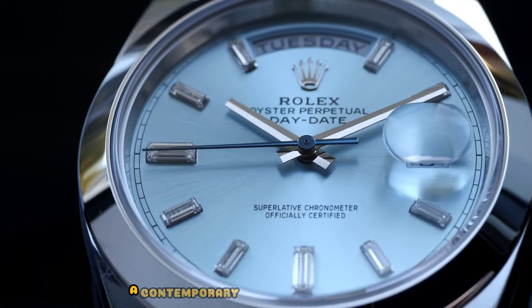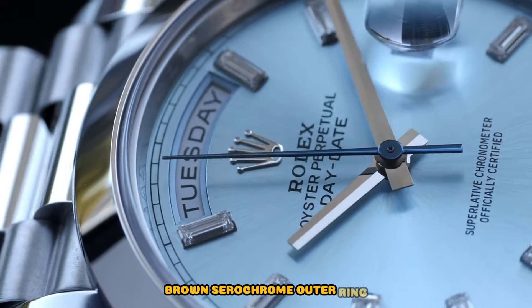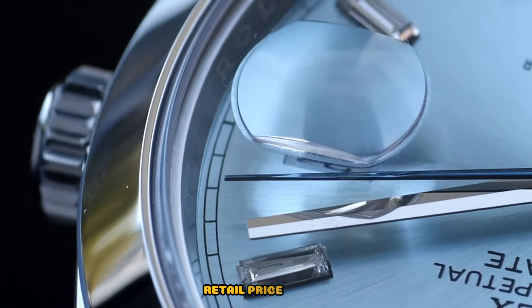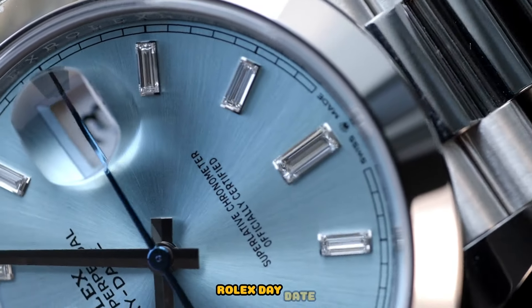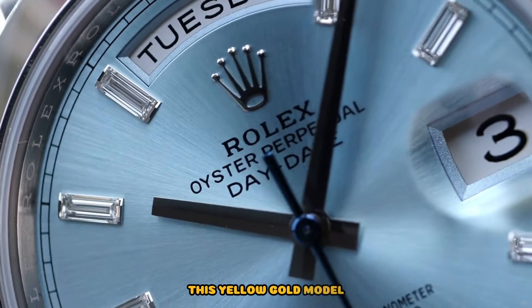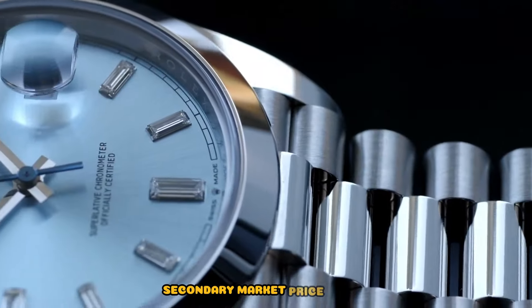Rolex Day-Date 228236, a contemporary masterpiece in platinum with a chestnut brown cerachrome outer ring, combining sportiness with luxury — retail price £53,300. Rolex Day-Date vintage model with an acrylic crystal: this yellow gold model with a black leather strap exudes luxury — secondary market price £10,000.